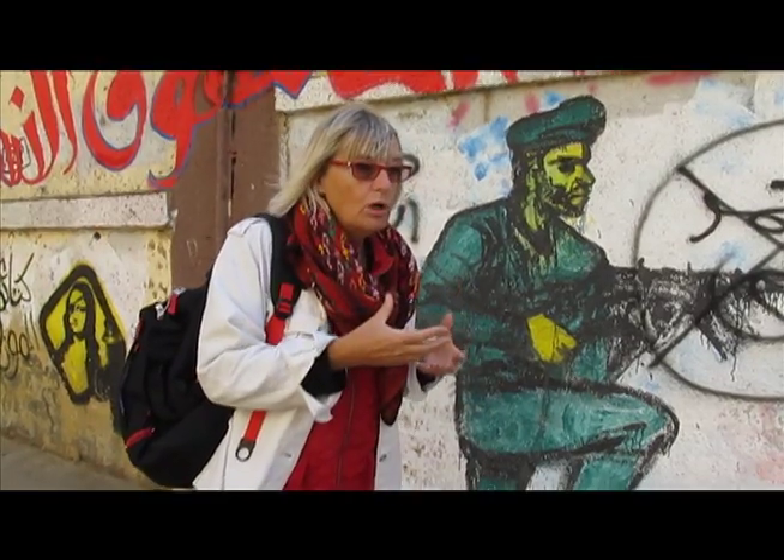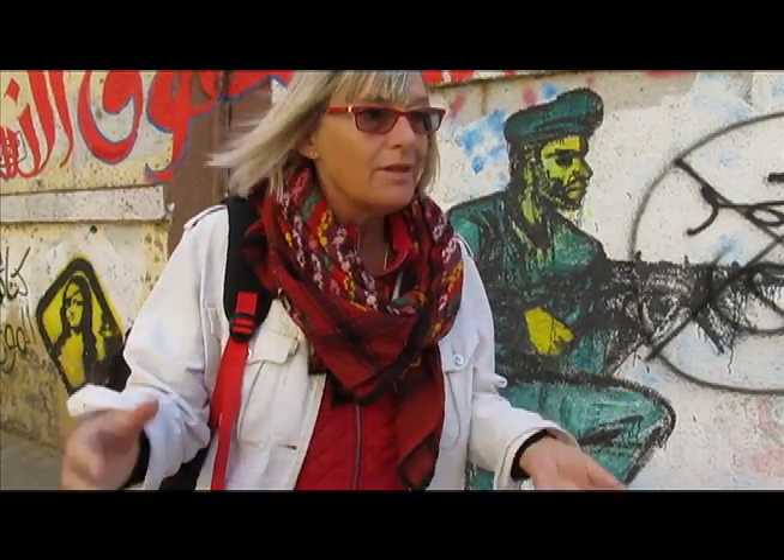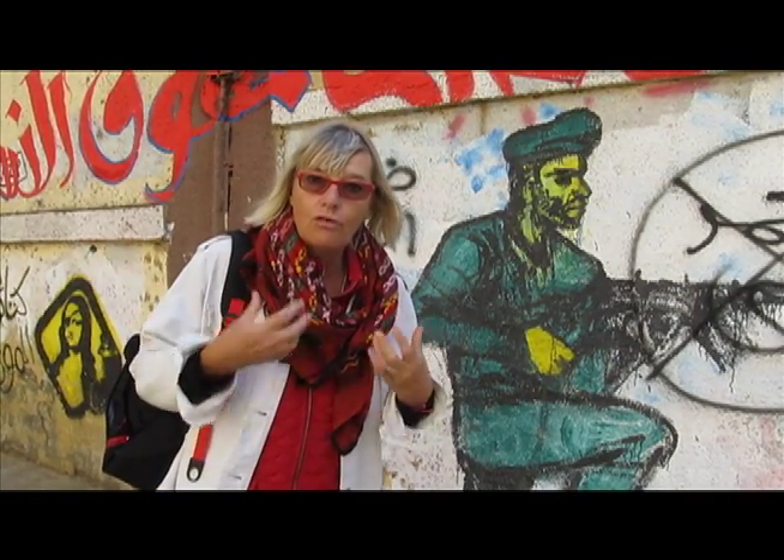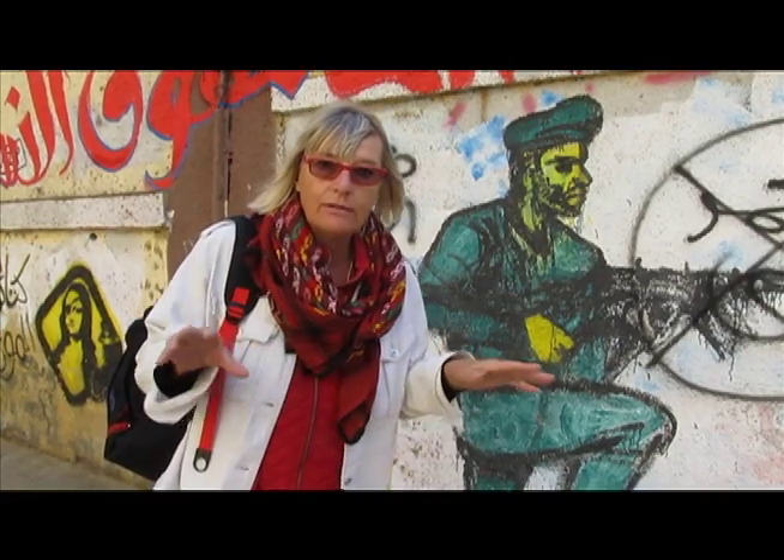Because what's written on the walls might not always be the truth, but people know it comes from the heart — somebody is expressing their feelings, their thoughts, their ideas. You can take it or leave it, but nobody is telling you this is the truth. They are saying: this is my truth, this is how I feel. And that is how people relate to the graffiti.